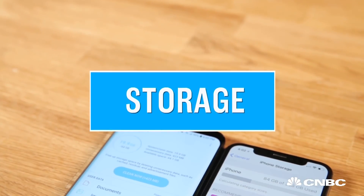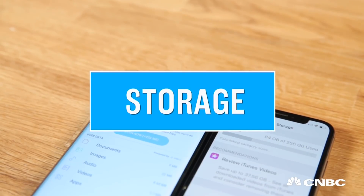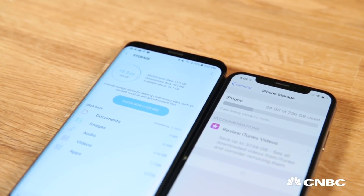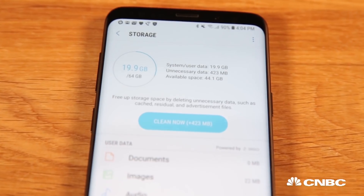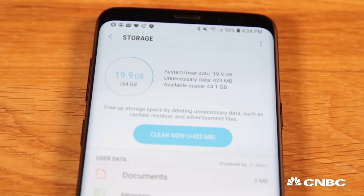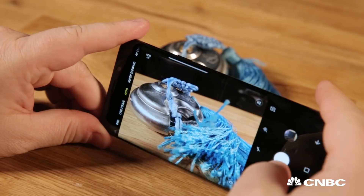Another thing you should look for is storage. Most phones these days come with 64, 128, or 256 gigs of storage, and that's good. But if you're buying a cheap phone, you might be limited to 16 or 32 gigabytes, and that's not going to be enough for larger apps coming out these days. It's especially important if you want to store movies, music, and lots of photos if you're not keeping that stuff in the cloud.